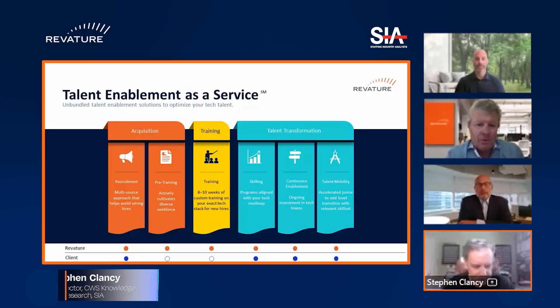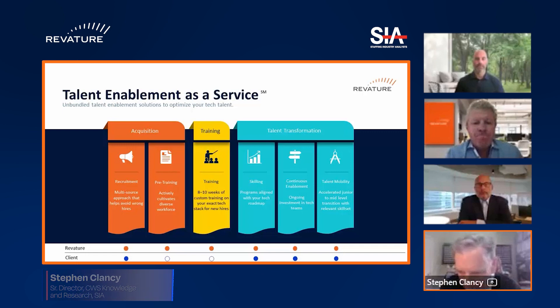There is something interesting here related to the citizen development idea. Bob, I think you've encapsulated this in talent and enablement as a service. Can you tell us a little bit about that?